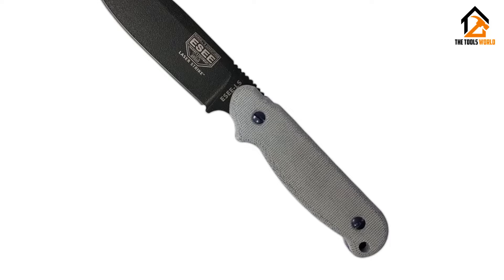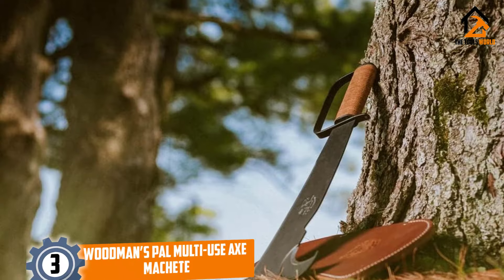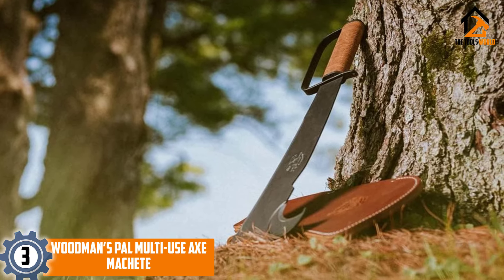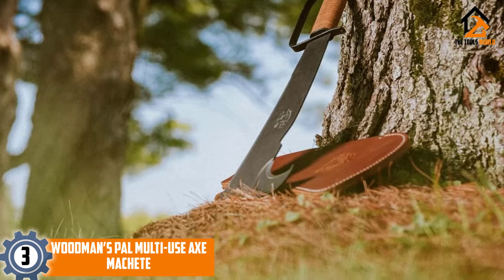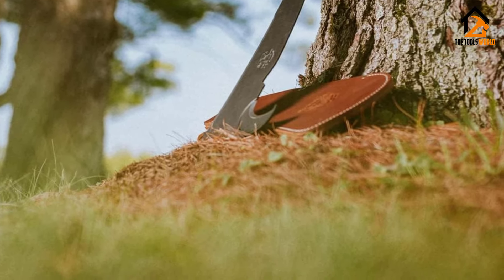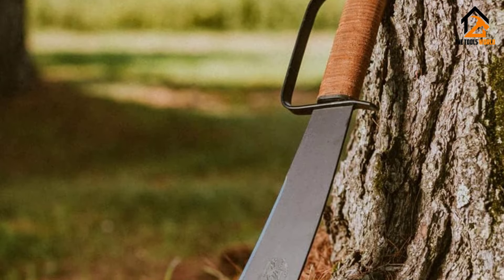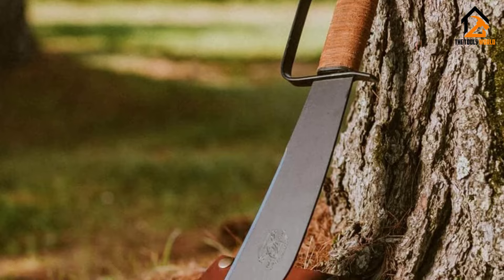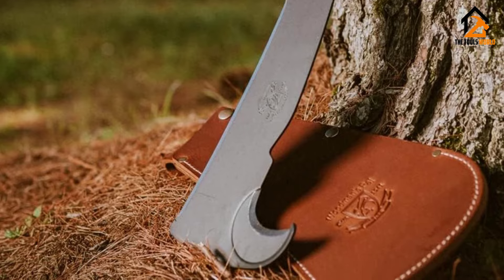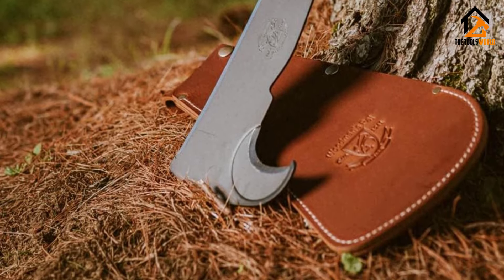At number three we have the Woodman's Pal Multi-Use Axe Machete. Made in Pennsylvania since 1941, it's more of a machete than a knife, but it's more than a machete overall. This multifunction survival tool has been so well thought out that it can be adapted to tasks such as trail clearing, fire prep, and even shelter building. The Woodman's Pal also excels at self-defense — it's the one tool on this list used by American soldiers in war.